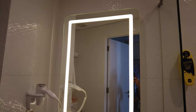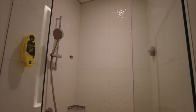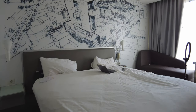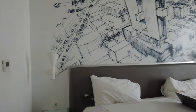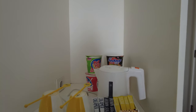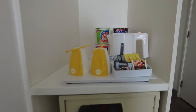The bathroom has a very pretty mirror that has lights, one small shower which really fits for just one person, and a toilet. This is how the bed looks like — it's a queen size bed, and it has a lamp, two small side tables. This is how the mini bar looks like: it has a water boiler, two cups, coffee, tea, and sugar.